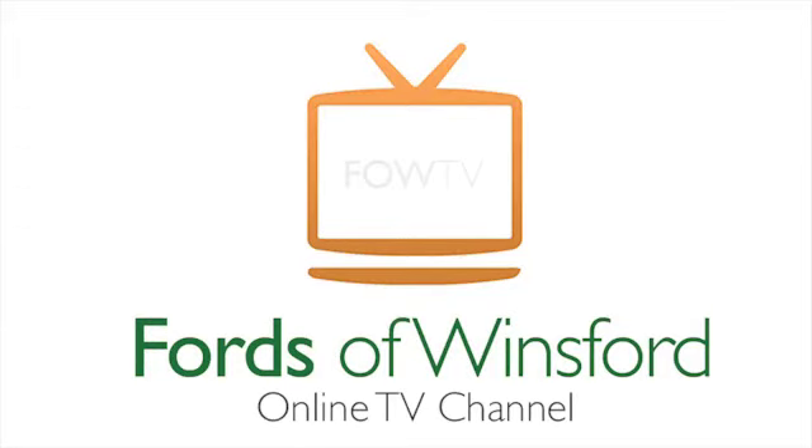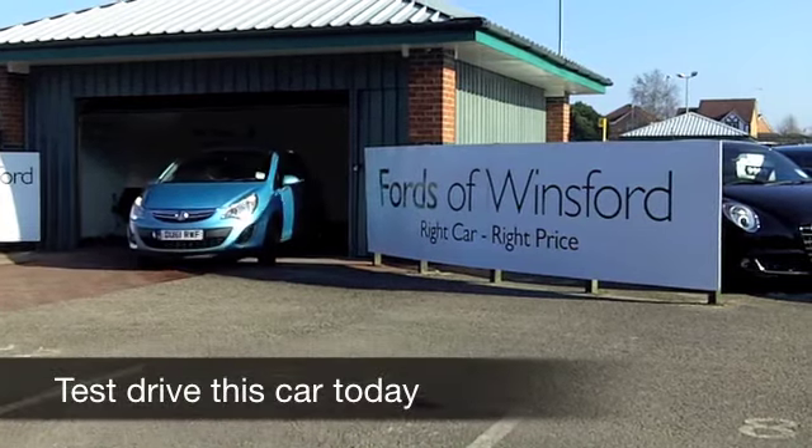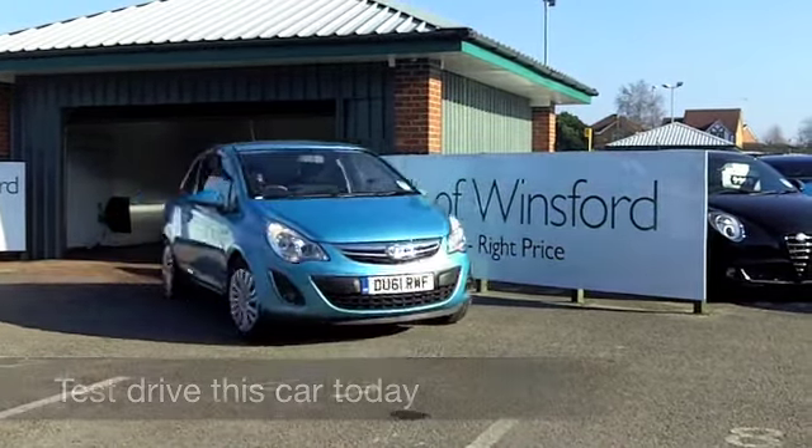Here's a car that you'll drive away and definitely make friends with very quickly. The Vauxhall Corsa just is one of those cars that's very easy to live with.